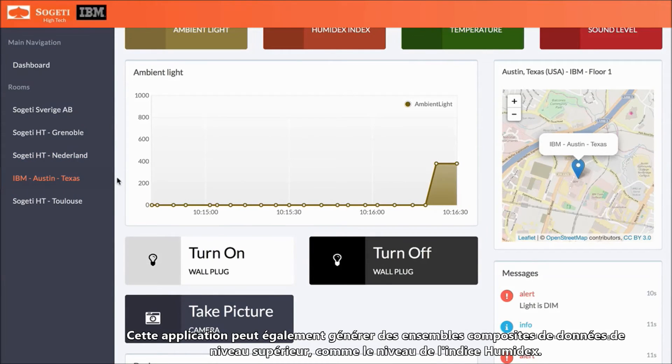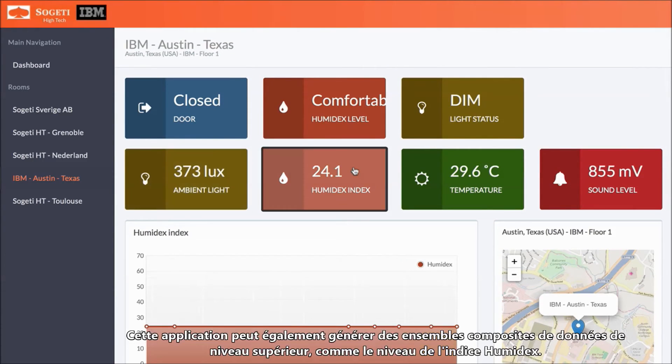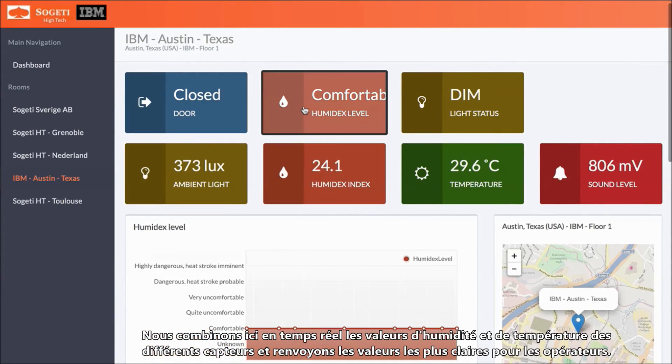The application can also generate some higher level composite sets of data like the Humidex index level. Here we combine in real time the humidity and temperature coming from different sensors and return values that are more easily understood by operators.